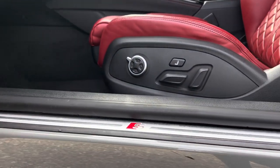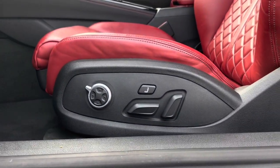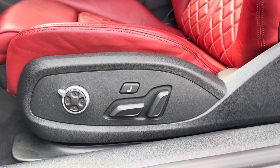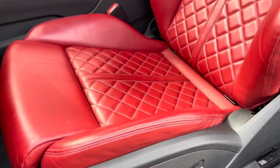The illuminated S logo door sill trims lead us nicely up to the vehicle's fully power operated and 4-way lumbar supported front sport seats with an exclusive massage feature.